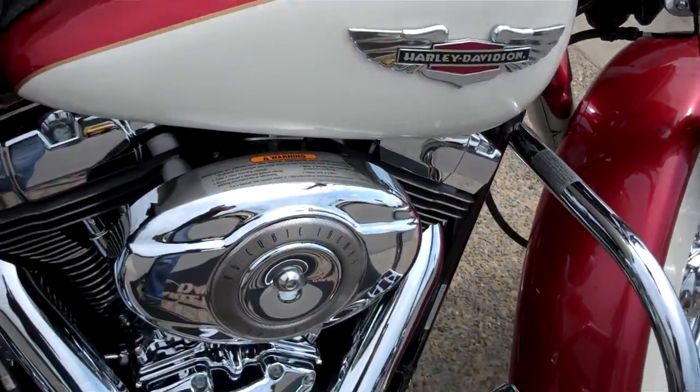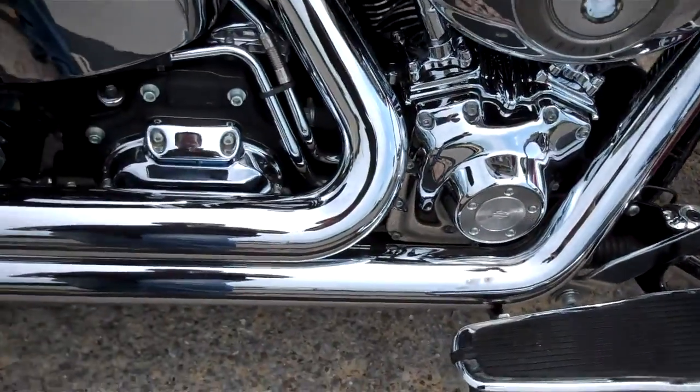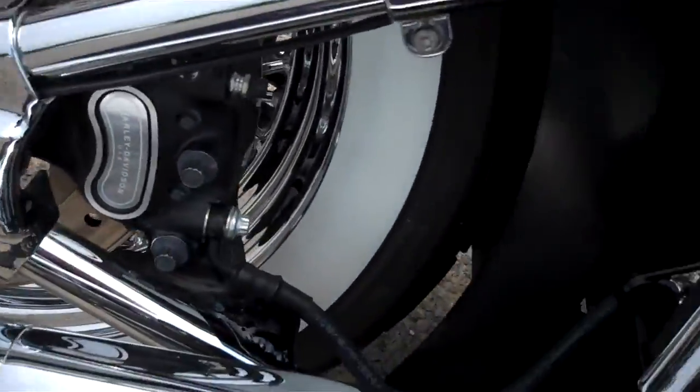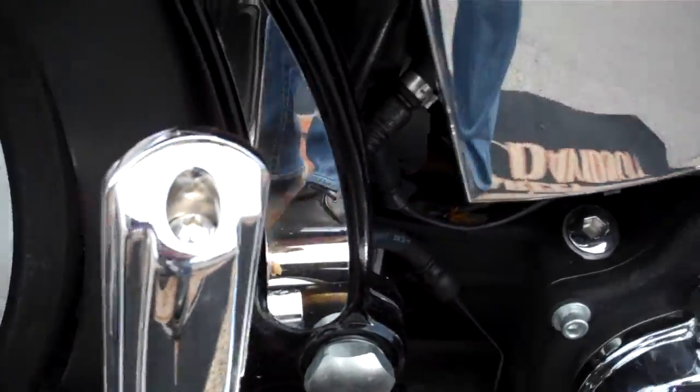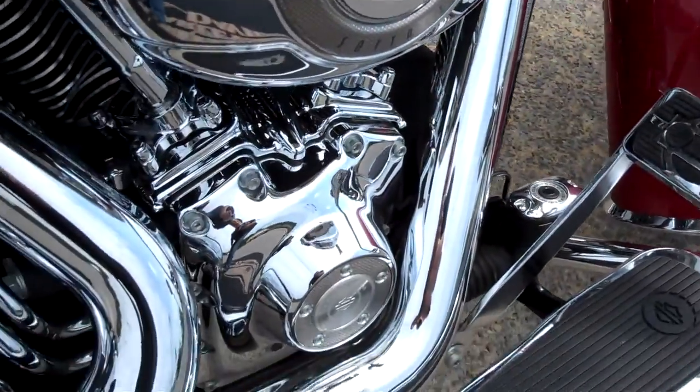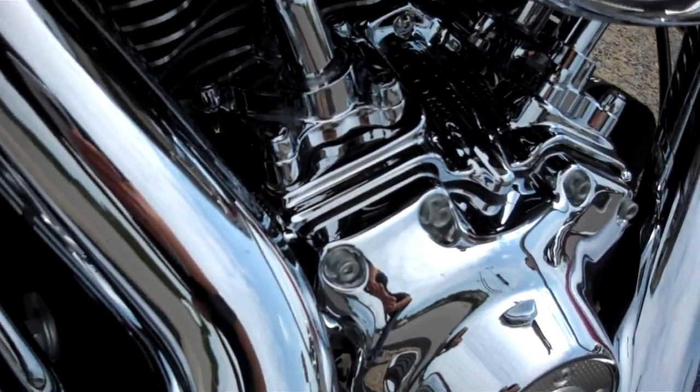Opened up the engine, put Vanshine slashers on. Chromed the rear swing arm housing, chrome cover on that. Changed the brake pad, put some nice chrome on the engine.